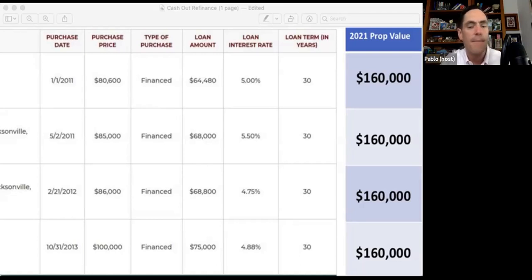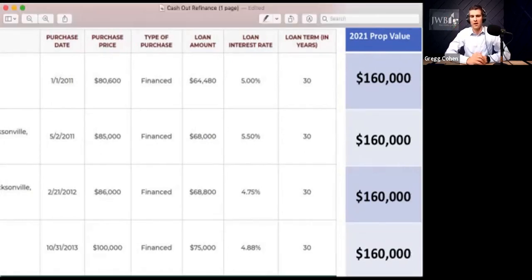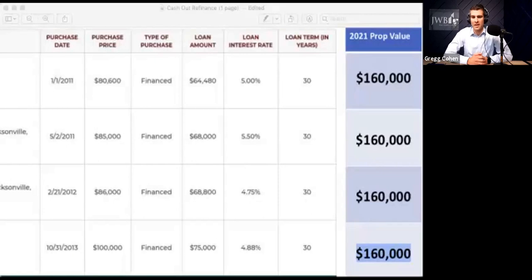Let's put the numbers to it. When you're thinking about if a cash-out refinance is right for you, my team will help you whether you're a current client or not. You have to start with: what is the market value of the home today? In that far right column, Adam's properties are largely on the west side and north side of Jacksonville, and each one of those homes is worth about $160,000 today. He bought them for roughly $80,000 to $100,000 seven to ten years ago, and those homes have appreciated quite nicely. I ran the numbers here so we can all follow along.